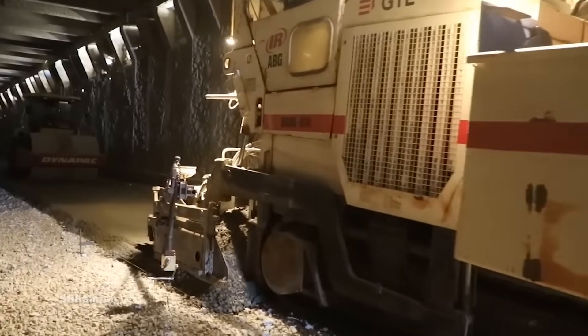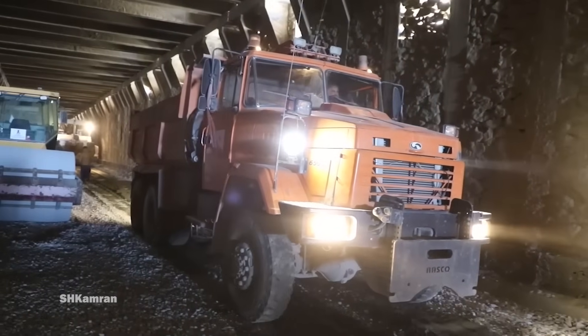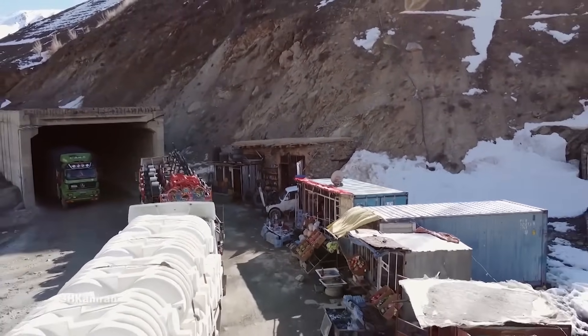The tunnel and the surrounding road network are in very bad condition due to old age, lack of maintenance, accidents, fires, and acts of conflict. The tunnel falls well short of modern safety standards, and nearby roads are subject to dangerous avalanches.